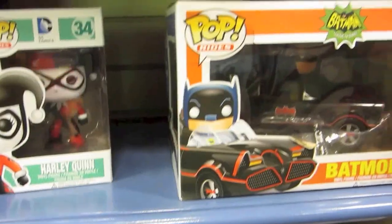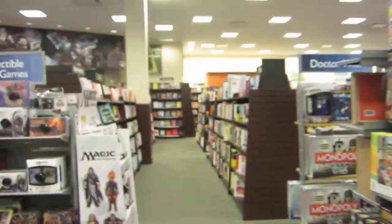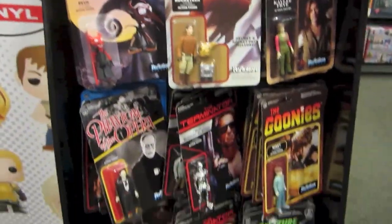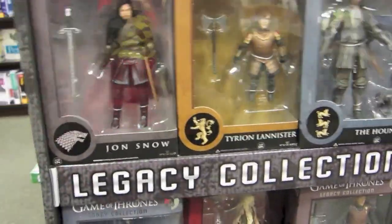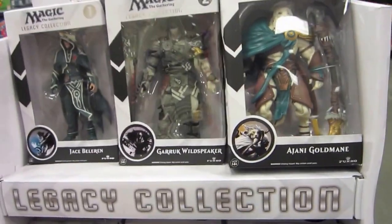Lots more pops here so I'll check around and show you guys what I get later. There's some more pops, a lot of the Walking Dead pops, reaction figures, some Christmas stuff, some new Pokemon throw toys, and some cool Star Wars stuff.